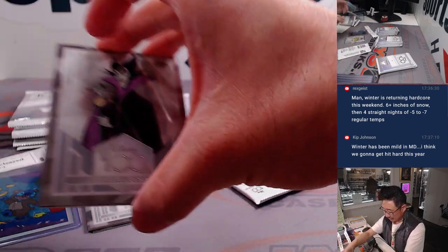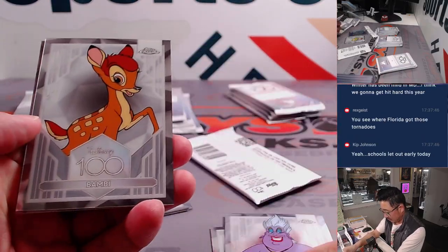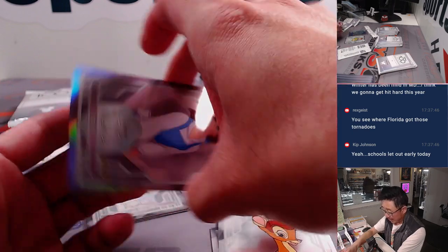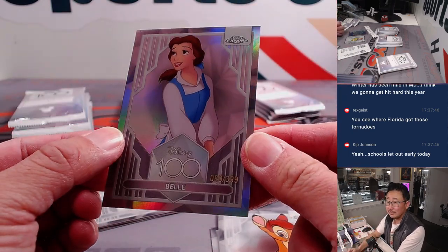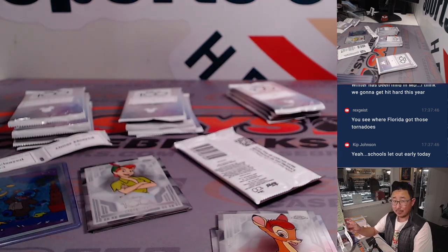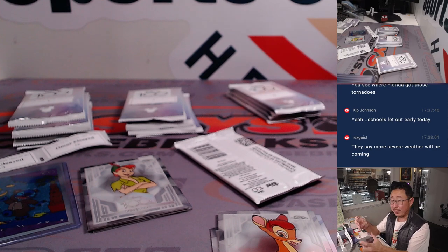Maleficent, Ursula, Bambi, and we got Belle — 80 out of 399. One of my favorite movies, Beauty and the Beast — the animated version. I haven't seen the Emma Watson version, but I should see it.